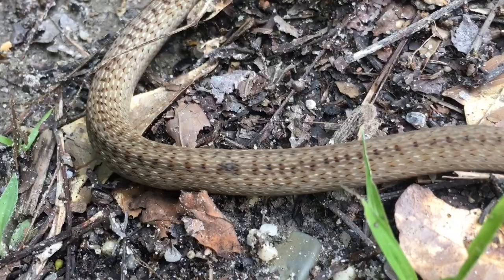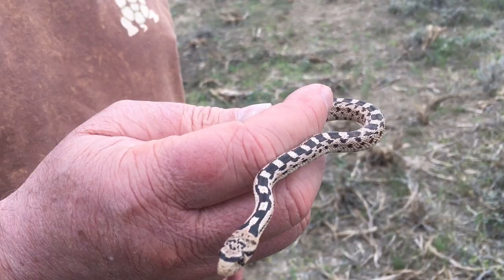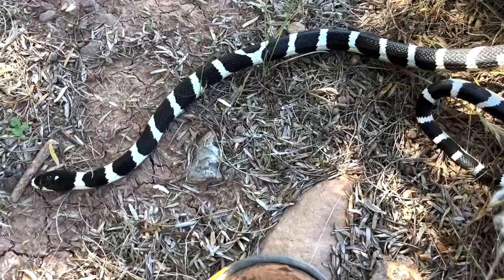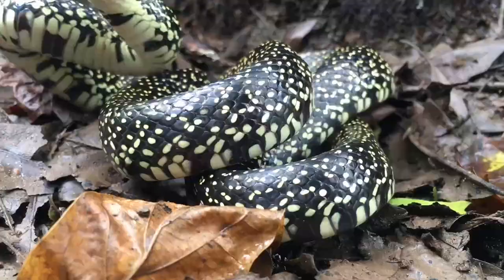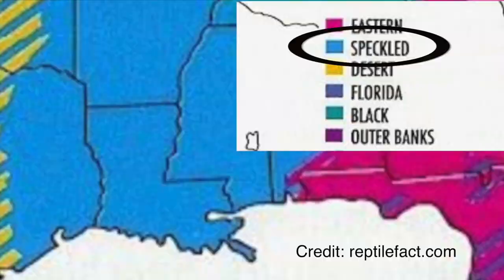Let's be honest, not all snakes are beautiful. Some are drab and boring, but everyone has their own unique preferences as to what can make a snake look pretty. However, I think we can all agree that kingsnakes are absolutely gorgeous. And Louisiana's most common kingsnake is certainly no exception — this is the speckled kingsnake. They can be found pretty much anywhere in the state, and are only one of the four kingsnakes native to Louisiana.